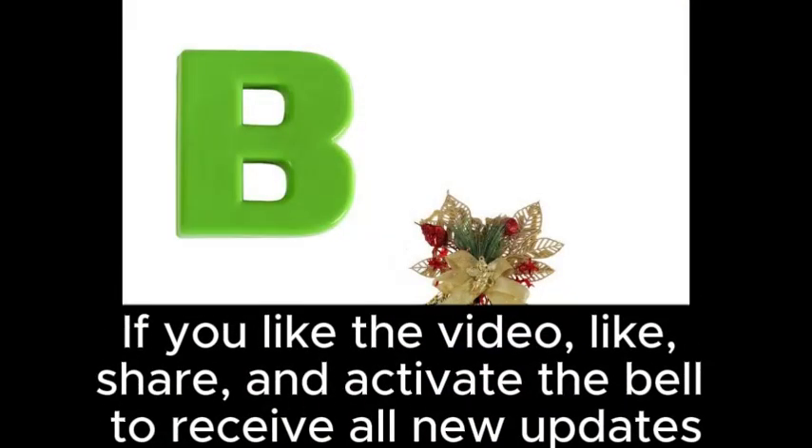If you like the video, please like, share, and activate the bell to receive all new updates.